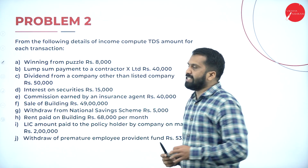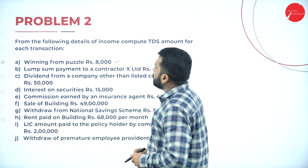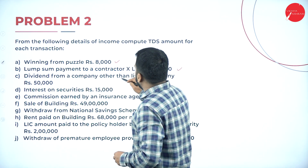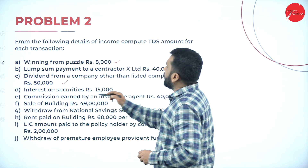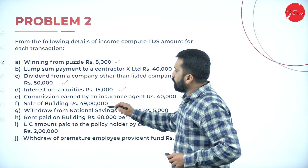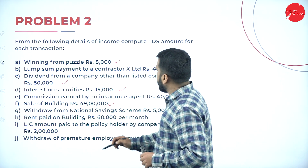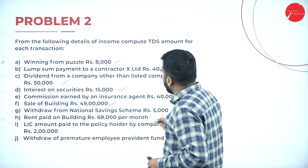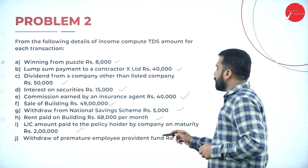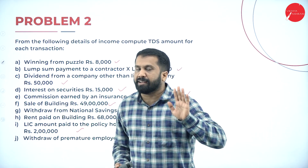The transactions are: winning from puzzle ₹8,000; lump sum payment to contractor X Limited ₹40,000; dividend from company other than listed company ₹50,000; interest on security ₹15,000; commission earned by insurance agent ₹40,000; sale of building ₹49 lakh; withdrawal from National Savings Certificate ₹5,000; rent paid on building ₹68,000 per month; LIC amount paid to policy holder ₹2 lakh; and withdrawal from premature employee provident fund ₹53,000.